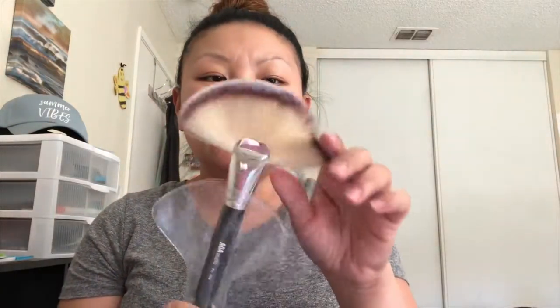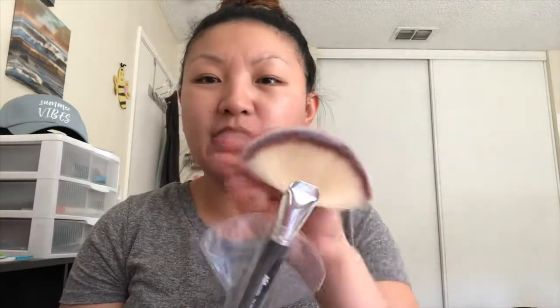I've been eyeing this fan brush for so long, so I was just like, you know what, I'm going to just get it. It's super soft and I also have the other blending brush, so that's why I decided to try out this one. And I got the other highlighter brush which is like a smaller one.